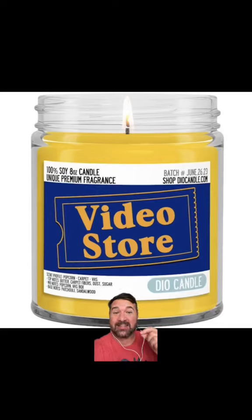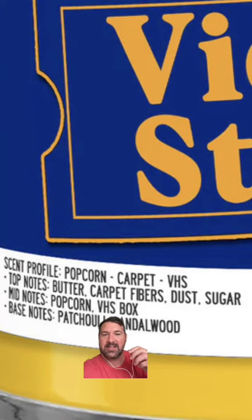I found this candle online and it looks like Blockbuster Video. I knew what it smelled like even before I read the description. It says butter, popcorn, carpet fibers, dust, sugar, VHS box, patchouli, and sandalwood. That's exactly what a video store used to smell like back in the day.